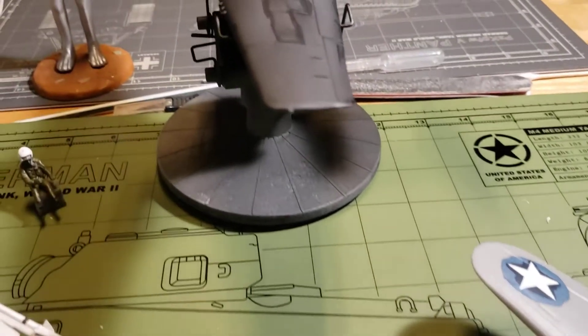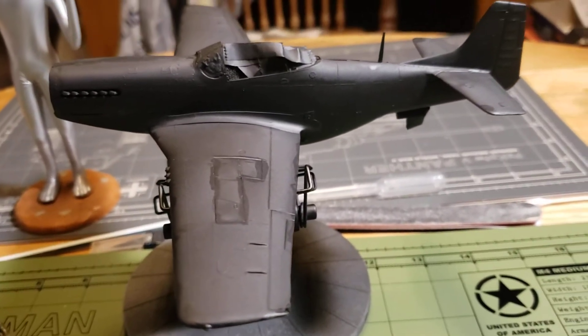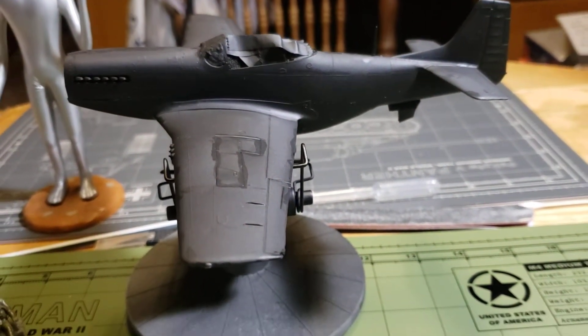Now I'll show you what we're working on right now — we have a P-51D Mustang by Revell, also 1/48 scale, coming along nicely.